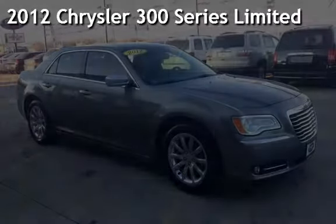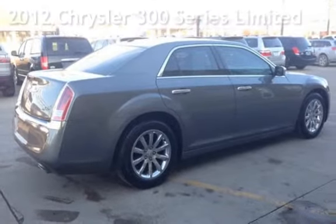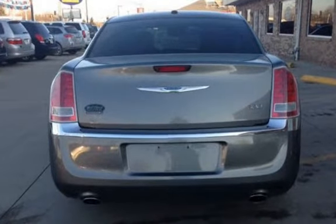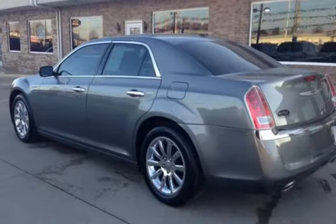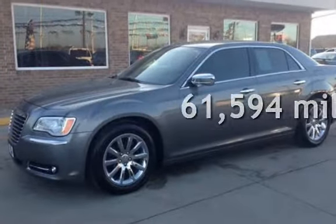Presenting a pre-owned 2012 Chrysler 300 Series Limited. This four-door sedan has a six-cylinder, 3.6-liter V6 engine, with rear-wheel drive and an automatic transmission. This Chrysler has less than 62,000 miles on the odometer.